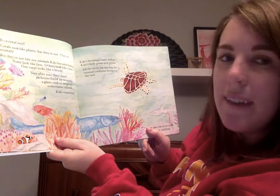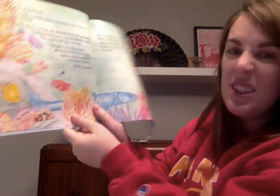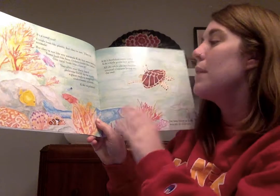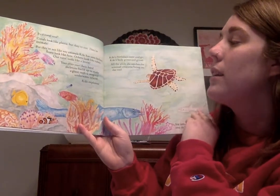Some of them look like fans, others look like tubes, and one coral even looks like a brain. Year after year, their hard skeletons build up to make a giant reef — a magical underwater island. Kiki explores.